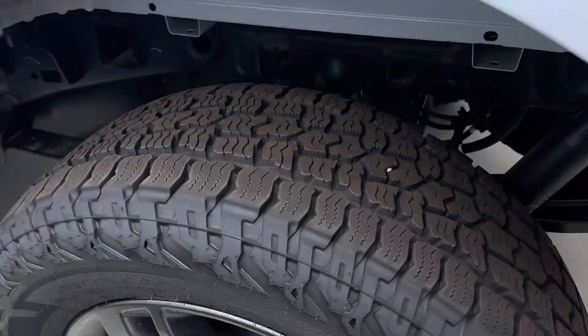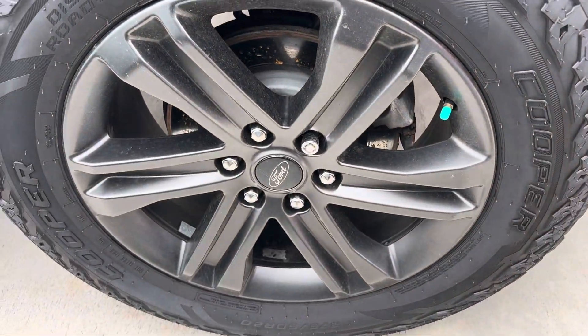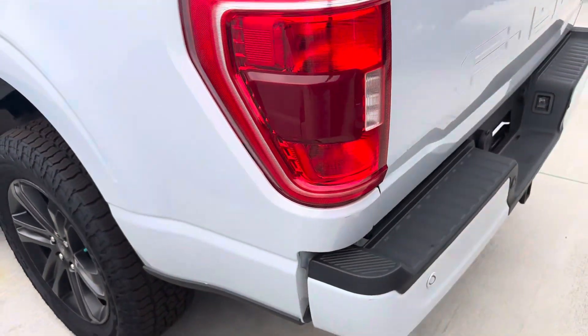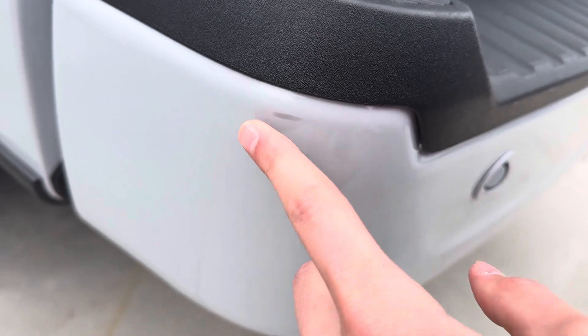Rear tires also in good condition. Wheels look good. There's a small smudge here on the driver's side rear bumper.